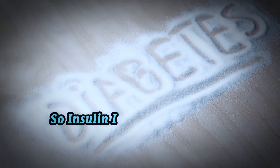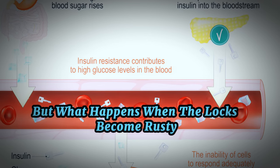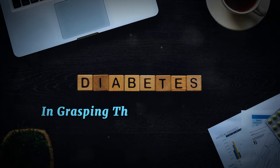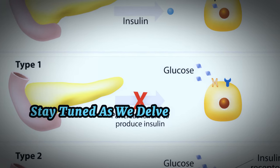So, insulin is pretty important. But what happens when the locks become rusty? That's insulin resistance. Understanding this key hormone and its vital role in our body is the first step in grasping the complexities of insulin resistance. Stay tuned as we delve deeper into this topic.